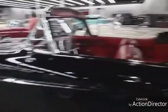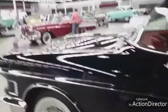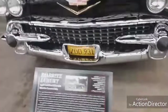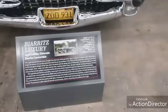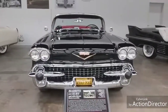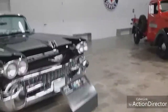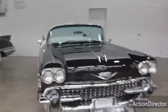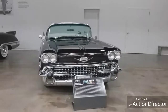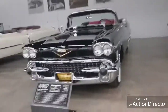Here's another Cadillac - a two-door convertible. These were absolutely huge. This is also a 1958 Cadillac Custom Roadster - they look very similar. The difference is this one has the hood ornament and the gold emblem on the front, and the other one does not.